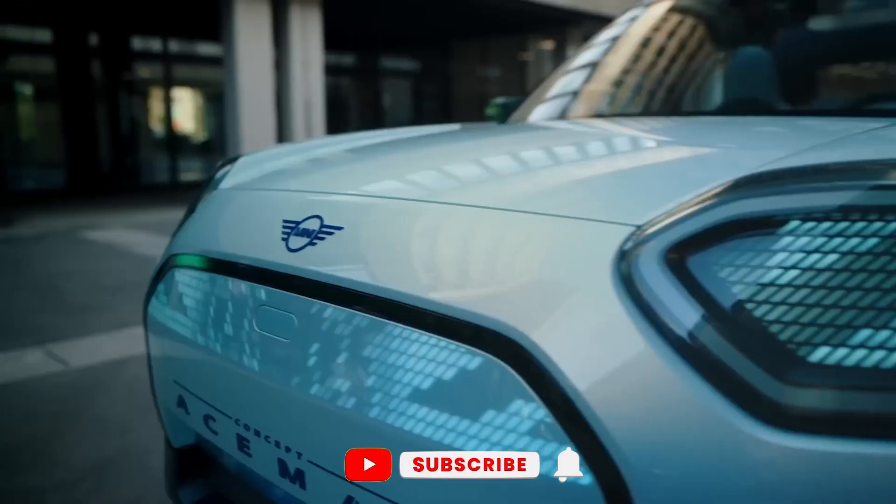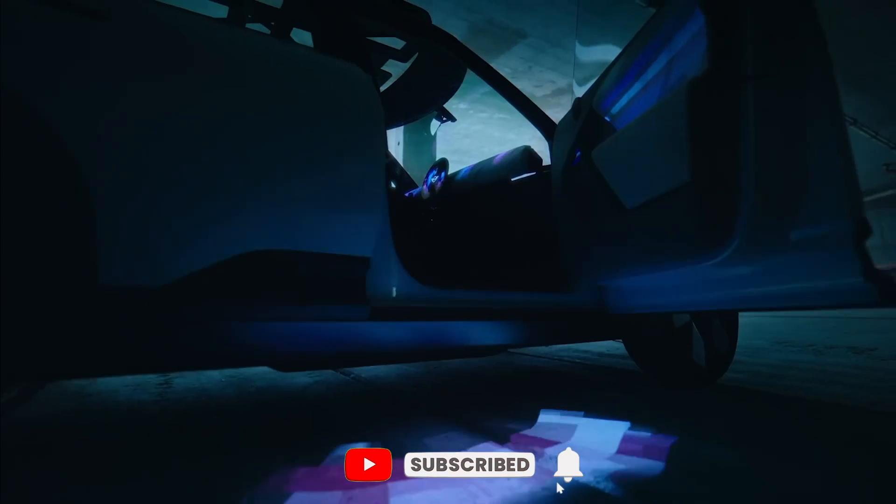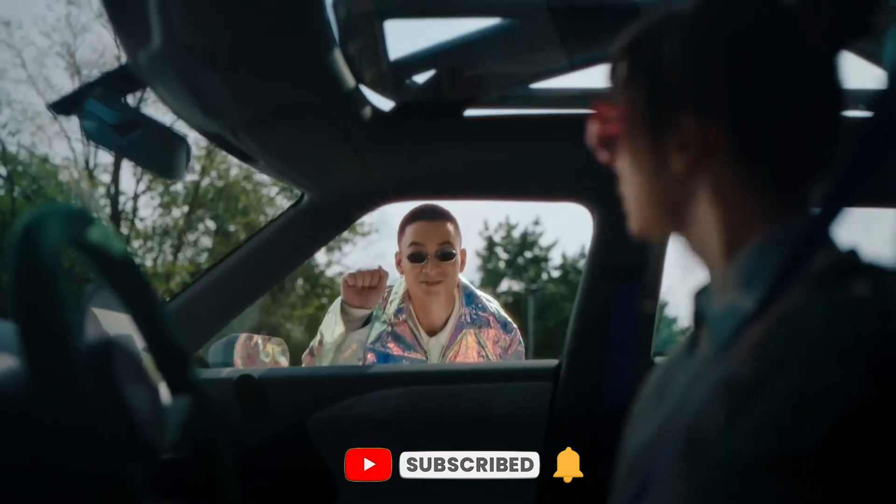That's it for now. I hope you liked the video, and if you did, hit the thumbs up and subscribe to our channel for more such interesting content.